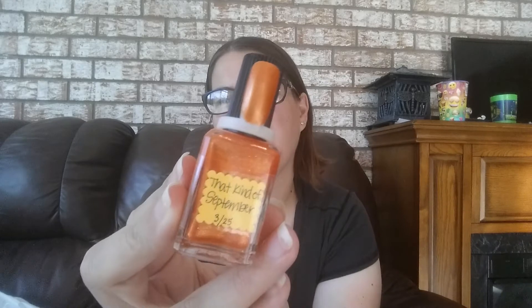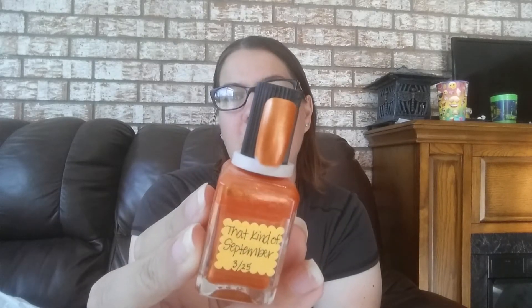This polish is called Blueberry Fairy — very pretty and I am keeping it. Then we have this one called Minty Loves Me — definitely keeping that one. And as I've said before, I really love this brand so I'm probably going to keep most of them. I have this one called That Kind of September. It was part of a trio, but I got rid of the other two parts. This polish is just so pretty.